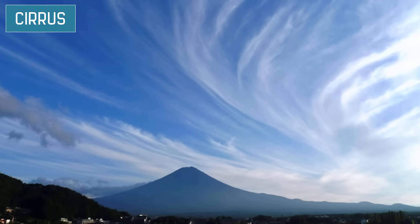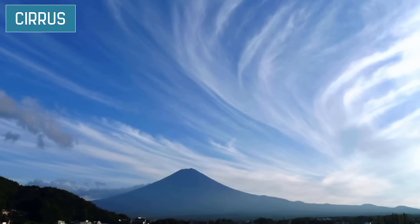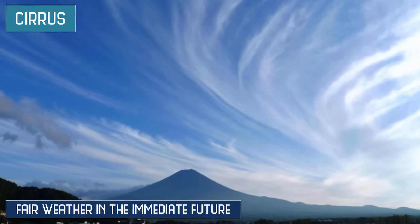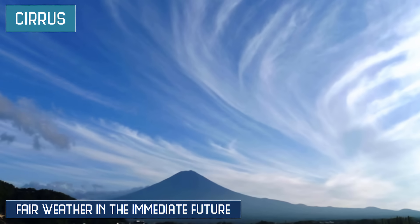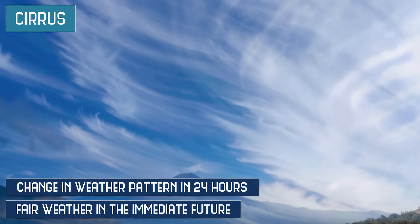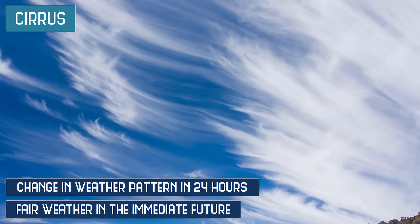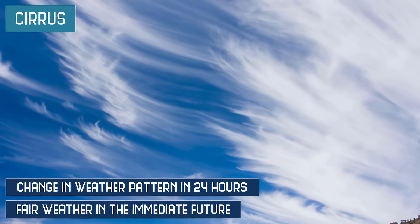Cirrus clouds are white, wispy clouds that stretch across the sky. By all accounts, cirrus clouds indicate fair weather in the immediate future. However, they can also be an indication of a change in weather patterns within the next 24 hours, most likely a change of pressure fronts. By watching their movement and the direction in which the streaks are pointed, you can get a sense of which direction the weather front is moving.